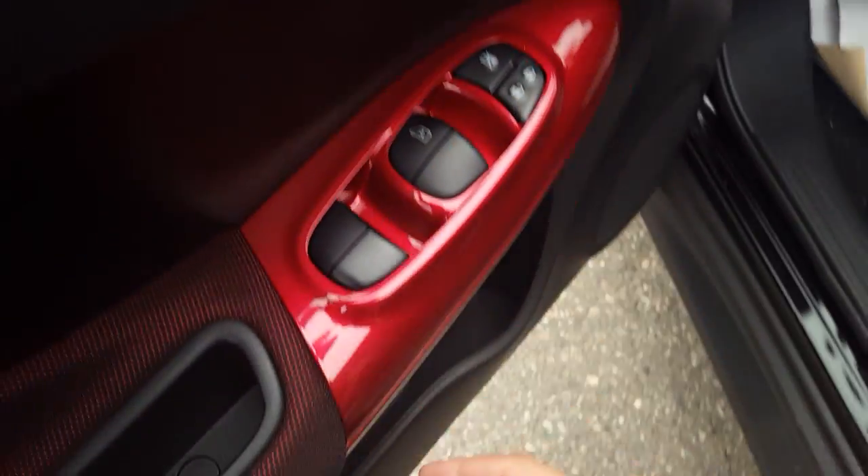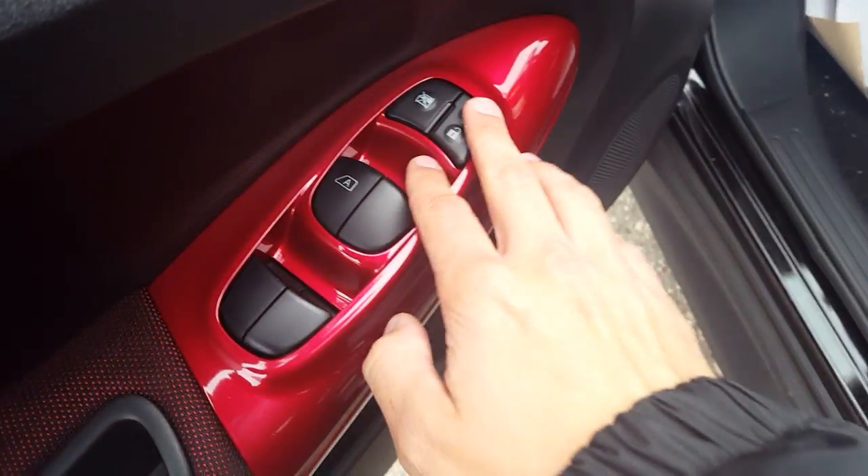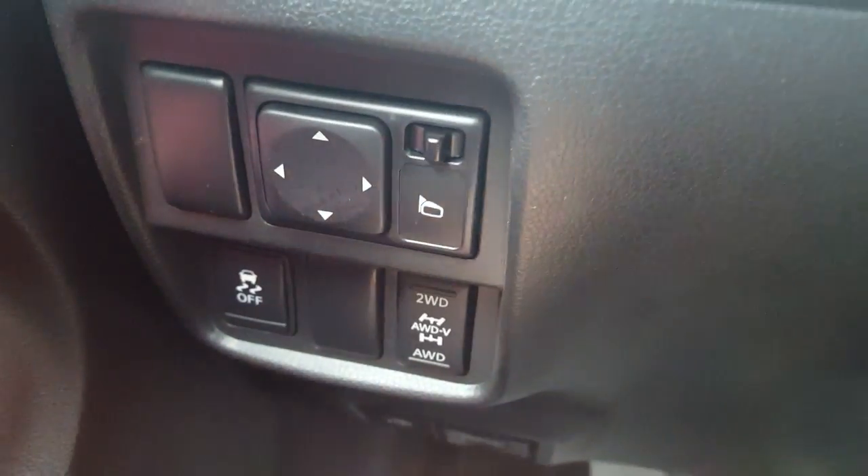Inside we also have chrome handles, standard power windows, and power locks. Looking in, you can see that nice cloth interior with a red finish on it too. Just below the steering wheel to the left you'll see we have our power mirrors and traction control.